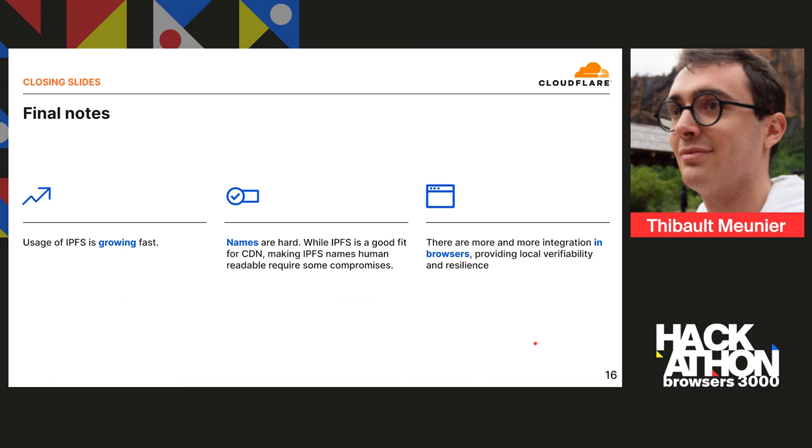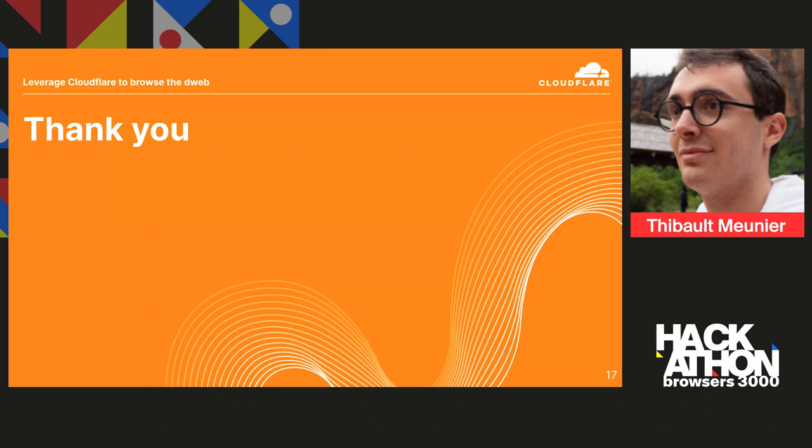Some closing words: we've seen IPFS usage going really fast. One of the hardest things on IPFS is leveraging names — IPFS is immutable content, but when you want to make content readable and accessible you need names, and that's rather hard. There are a lot of ways to explore that in the next six weeks. IPFS, IPNS, and more — as many speakers have presented — are getting integrated into browsers, which provides local verifiability and more resilience. At the same time, Cloudflare is here to help bridge IPFS with the regular HTTP interface. Thank you for listening, and don't hesitate to contact us through the Discord or directly at cloudflare.ipfs.com.